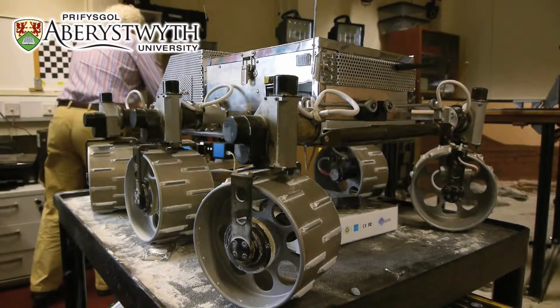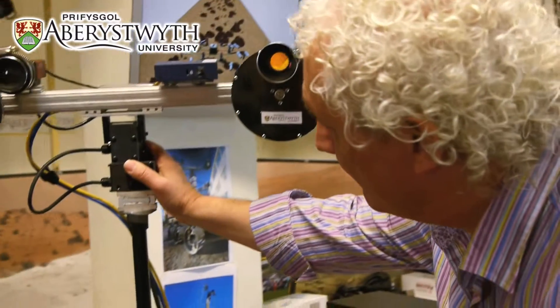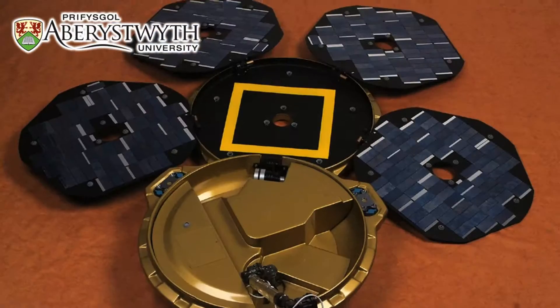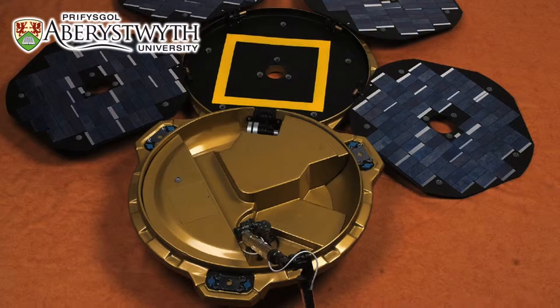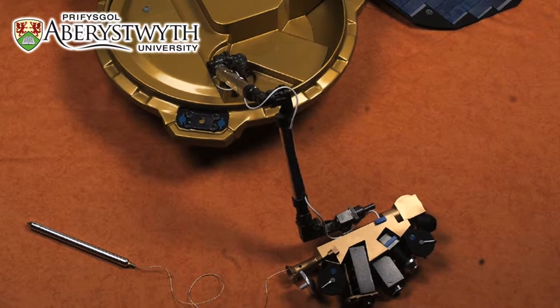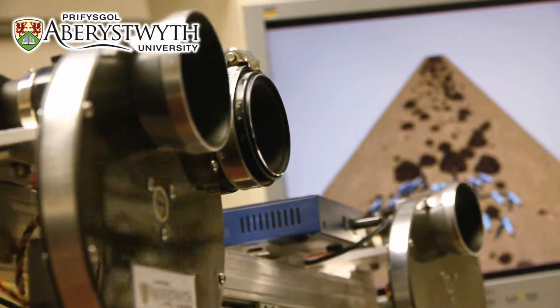I'm Dave Barnes and I'm a Professor of Space and Planet Robotics in the Department of Computer Science, which is part of the Institute of Mass Physics and Computer Science. Going back to pre-2003, our involvement in Beagle 2 was primarily with the robotic arm and with the stereo camera system. Post Beagle 2, we got involved with colleagues who actually lead the panoramic camera instrument for the ExoMars mission.